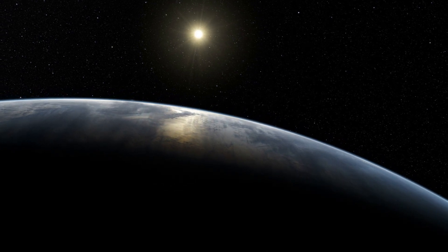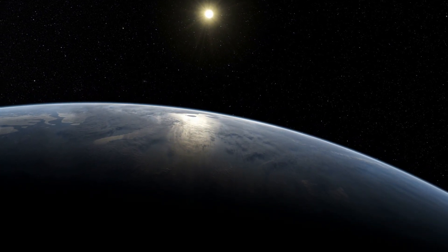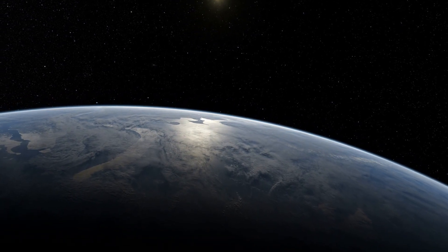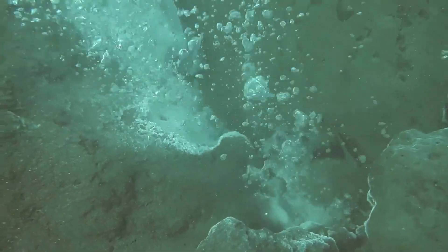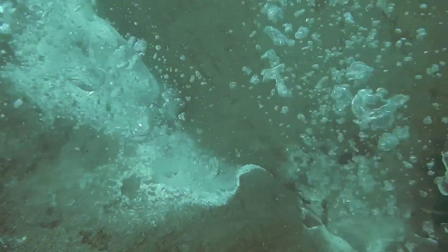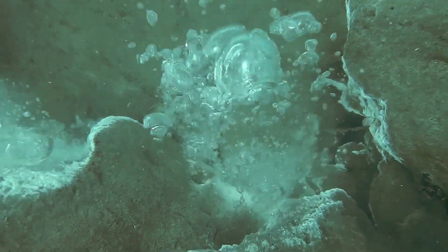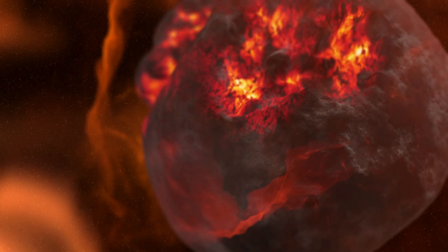The question of whether life could have originated in the hidden oceans beneath Earth's surface is a fascinating one, pushing the boundaries of biology, chemistry, and geology. While the traditional view centres on surface oceans as the cradle of life, the discovery of vast water reservoirs locked in the mantle — particularly in the transition zone below the crust — offers a provocative alternative. At first glance, the environment seems hostile to life as we know it, far hotter and more crushing than the boiling vents of the deep sea or the acidic pools of Yellowstone.